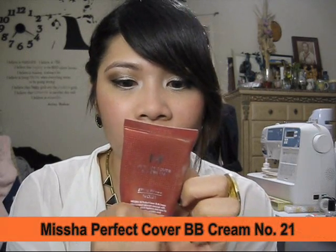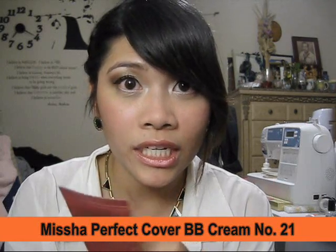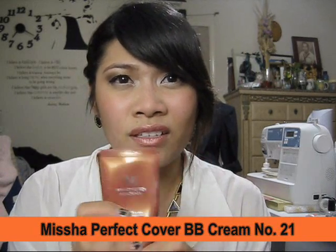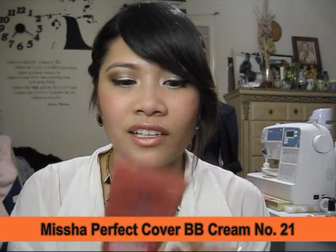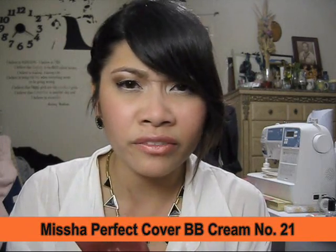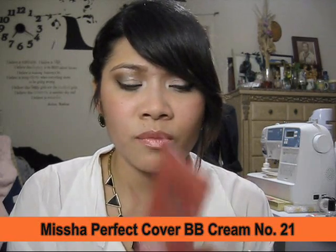This is not going to be a monthly thing — I just felt like doing it. So let's start with foundation. I went back to using my Missha Perfect Cover BB Cream and my shade is 21, light beige. I went back to using it and I need to buy a new one because I'm running out. I like this better because it controls oil better than my Makeup Forever and I don't have to touch up as often.